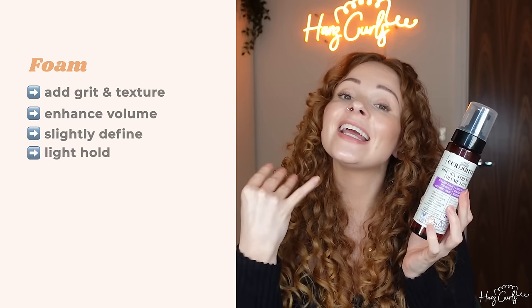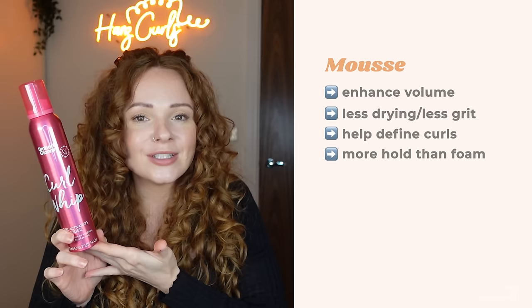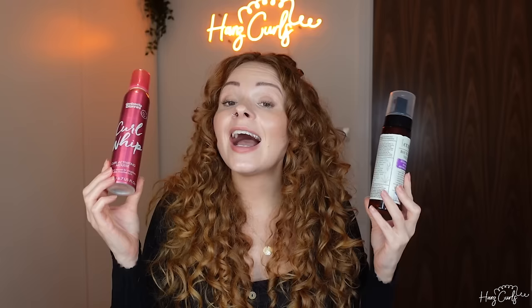Some foams do add a little hold. Both are great at adding volume, but mousses are a bit more moisturizing and concentrated — they help define your curls and have a little bit of hold. However, because their main purpose is to add volume, you may find that on their own they don't give you enough moisture or hold. In that case, you may need to use a curl cream underneath for more moisture or a gel on top for more hold.